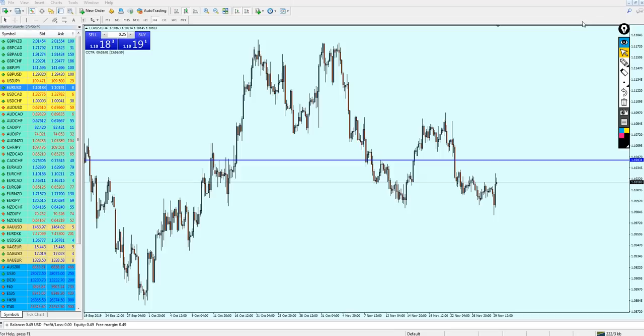Very good morning, my friends. Hope you guys are doing very well and welcome to this new weekly market analysis video from Extreme Trader. This is Salah speaking. Let's start our analysis as usual with the EURUSD.